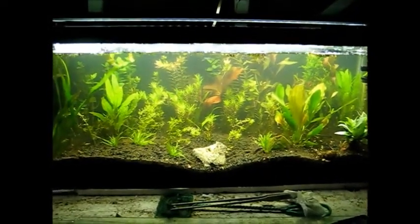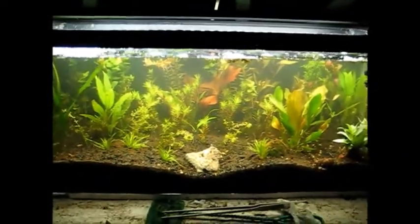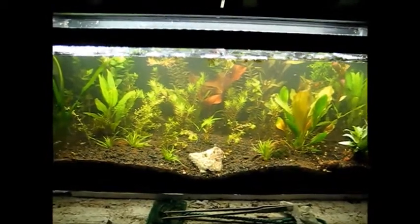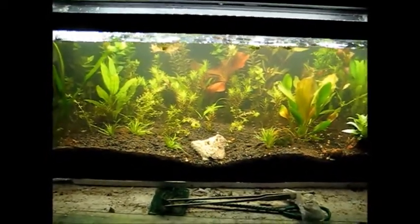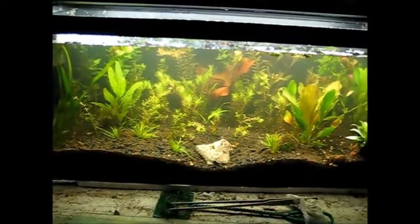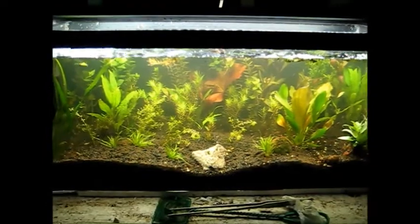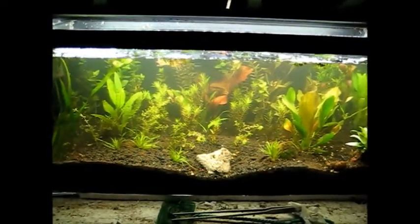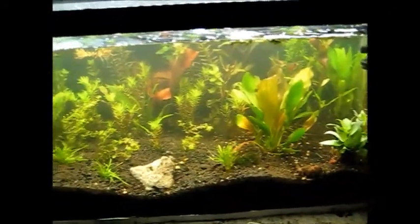Hey fishy people, I kind of have a dilemma. This is the 20 long I have, and I just wanted to put it to use. So I was temporarily using it as a holding tank for plants that I was going to put into my 75-gallon grow-out tank. And I had a bunch of plants, I put them in here — kind of randomly, but I actually like how I randomly put them in here.